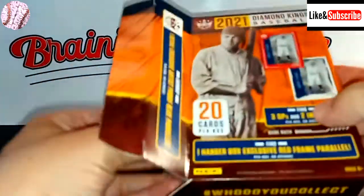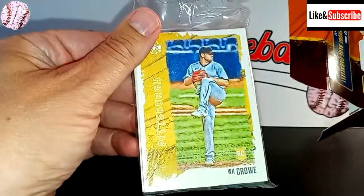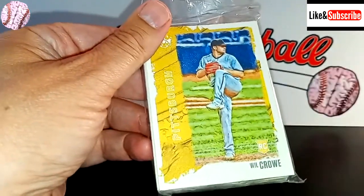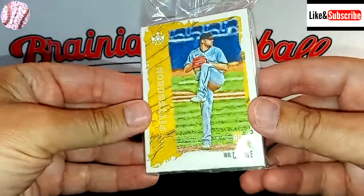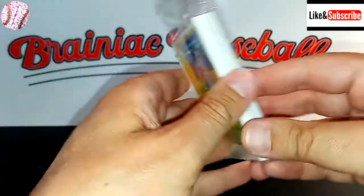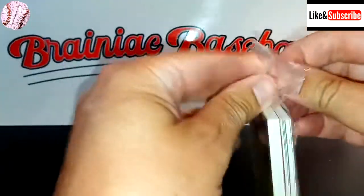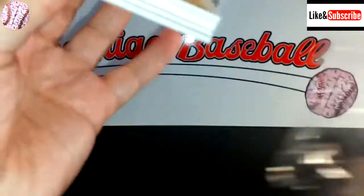They have all the rookies in here — Casey Mize, Alec Bohm as a short print, Dylan Carlson, Ke'Bryan Hayes, Spencer Howard, Tarik Skubal my Detroit Tiger. I think Daz Cameron's in here too, although he was actually designated for assignment. The Tigers re-signed him, so he's in AAA trying to put it all together.